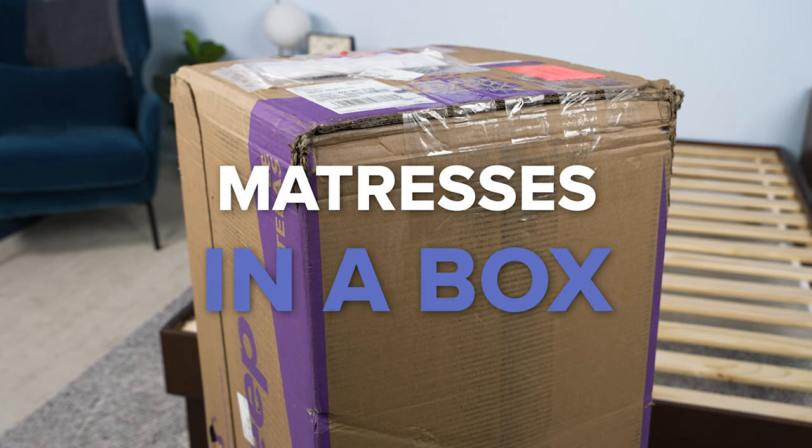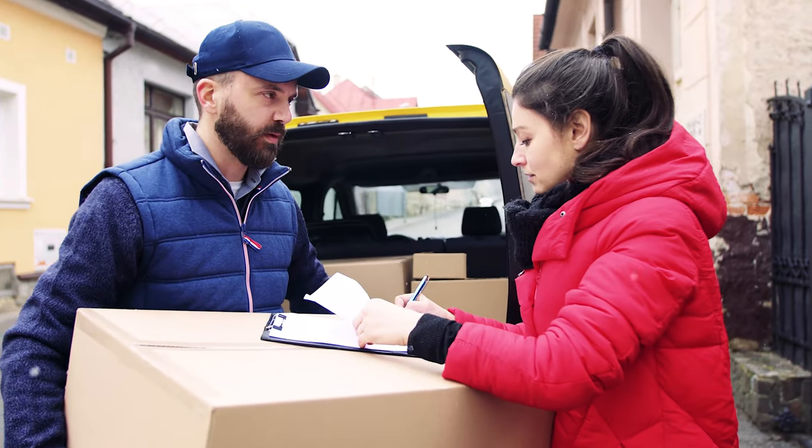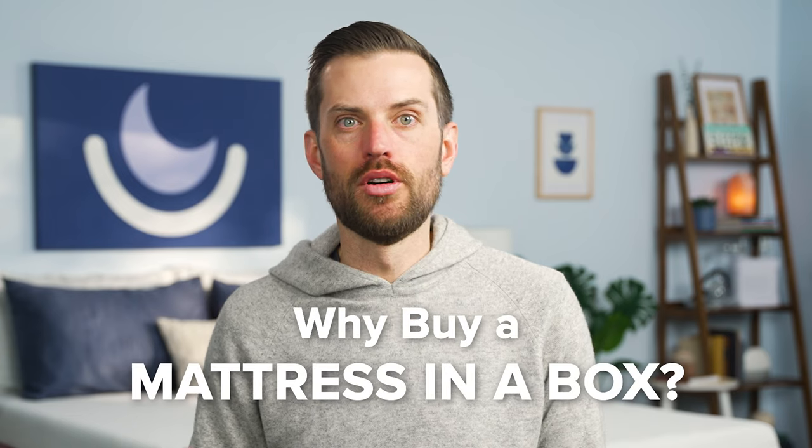So what exactly is a mattress in a box? Well, it's kind of exactly what it sounds like. Online mattress brands compress their beds into compact packaging, making it easy to deliver direct to your home. With a mattress in a box, there's no need to visit a store in person, have a bed delivered by professionals, or rent a truck for mattress transportation. So why buy a mattress in a box as opposed to picking one up at the mattress store?